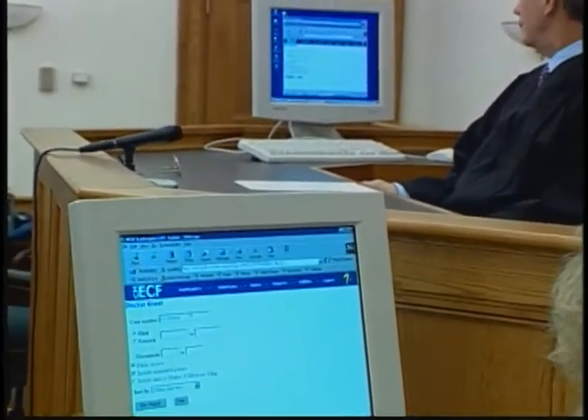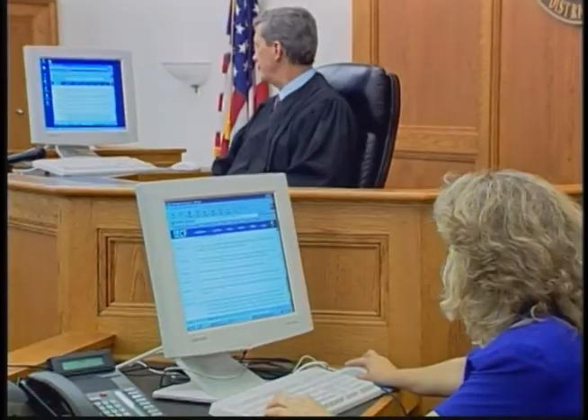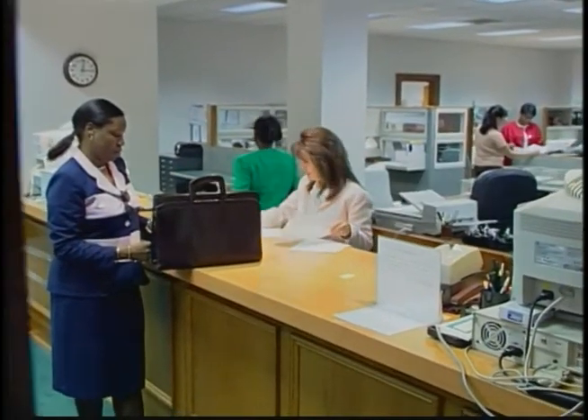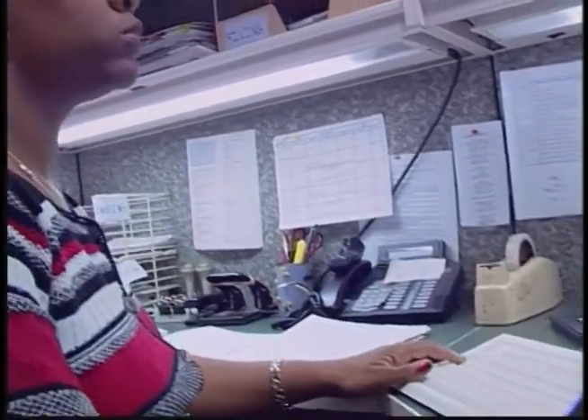As courtroom deputy Lisey calls up each file, it's immediately available on Judge Hodges' screen. Court to Court was there on a Chapter 13 motion day — by lunchtime, Judge Hodges had heard more than 120 motions, and there had not been a file in the courtroom during that whole process. CM-ECF had all those files available. Remarkably, the court has had a 33% increase in new cases during the first three months of electronic case management.